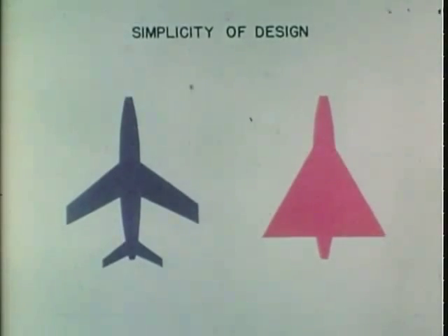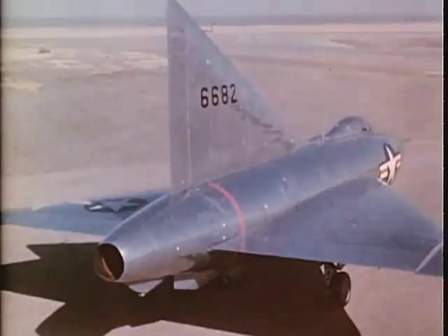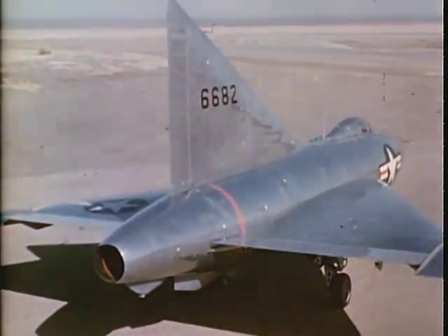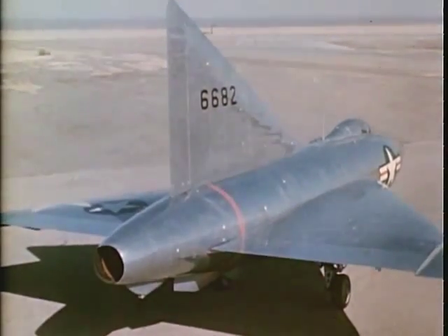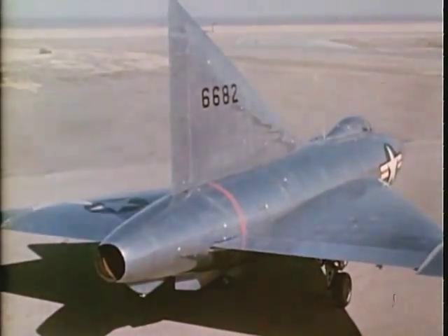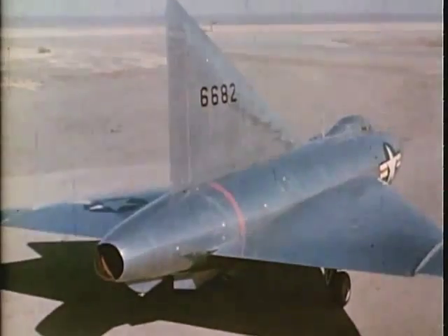Simplicity of construction inherent in the delta configuration is demonstrated by a comparison of the aerodynamic control surfaces required. The controls in the pilot's compartment are conventional. Elevons form the wing trailing edge and move up and down together to produce elevator action when the stick is moved fore and aft. When the stick is moved from side to side, one elevon moves up, the other down, providing aileron action. Pedals control the rudder which operates in conventional manner.